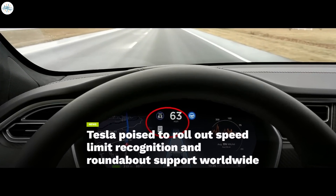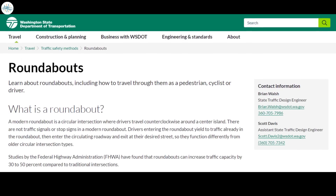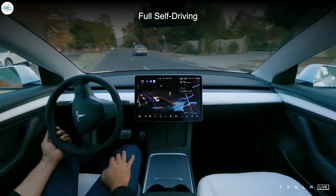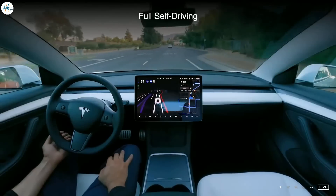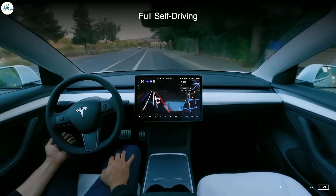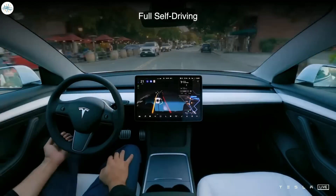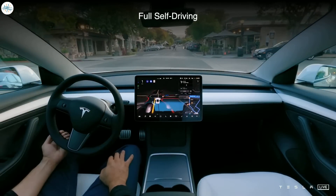Tesla has implemented roundabout improvements in the FSD suite for several years. In June 2020, the company increased roundabout support, supplementing the already improving performance of Tesla vehicles. Roundabouts are extremely challenging and are most commonly found in Europe and the east coast of the US, according to the Department of Transportation. Tesla started adding drivers with a safety score of 93 and up to the FSD Beta program to increase the number of cars in the pool, boosting the data Tesla is obtaining for its self-driving project, which Musk believes will be completed by the end of the year.